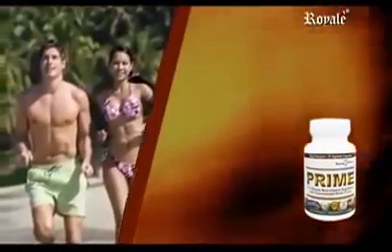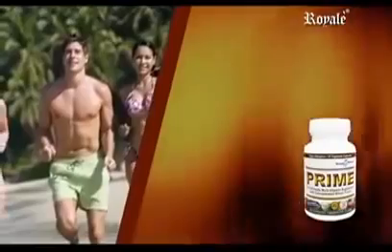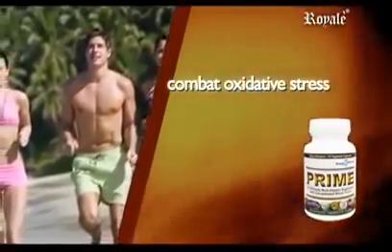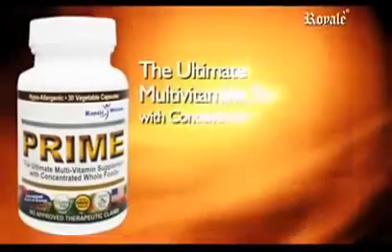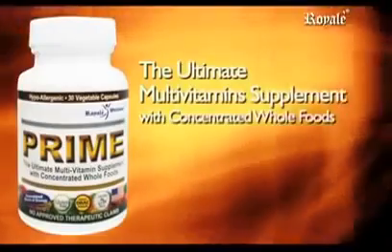Taking whole foods such as Prime multivitamins will help our body combat oxidative stress and achieve an optimum level of health. Prime — the ultimate multivitamin supplement with concentrated whole foods.